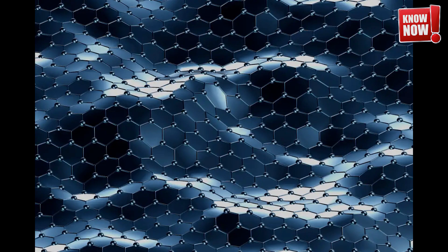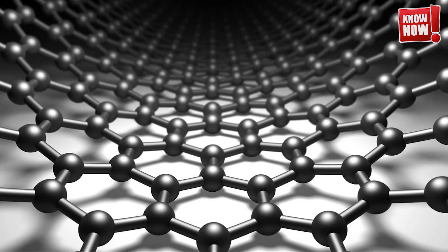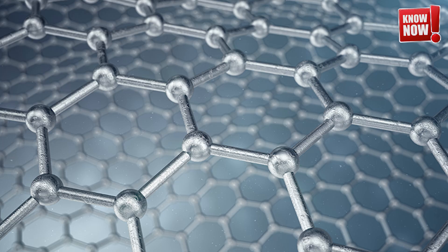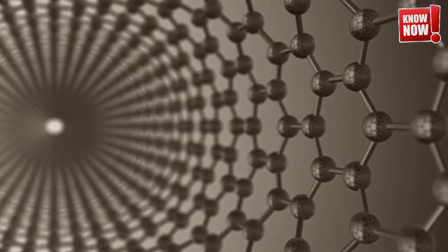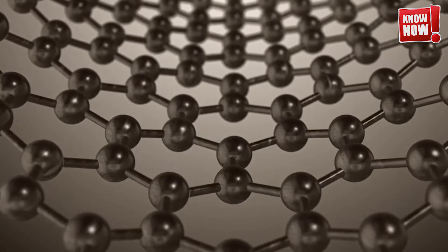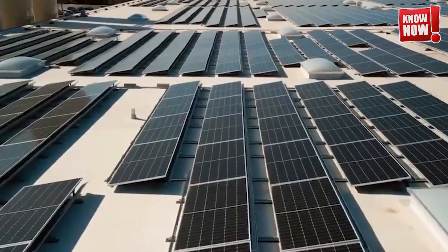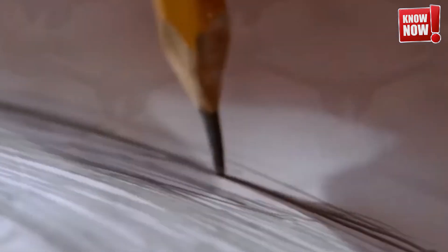Graphene is not only incredibly strong — over 100 times stronger than the strongest steel — but it is also remarkably lightweight and nearly transparent. Its conductivity rivals that of copper, making it an exceptional material for electronic applications. Imagine the possibilities: from enhancing electronic devices with transparent, flexible displays to transforming solar energy systems with higher efficiency, and supercharging battery technology for extended life and quicker charging times.